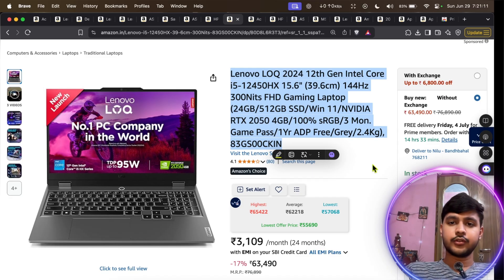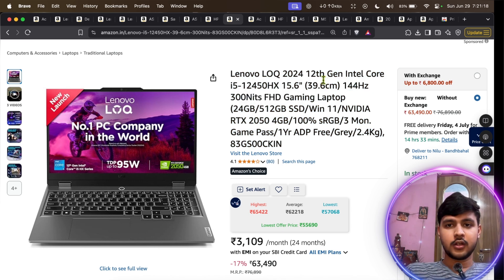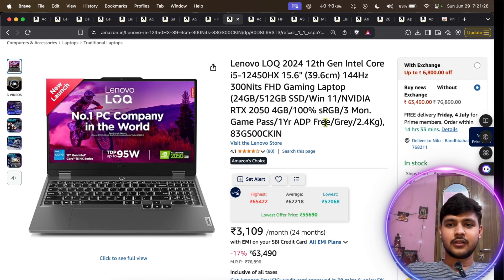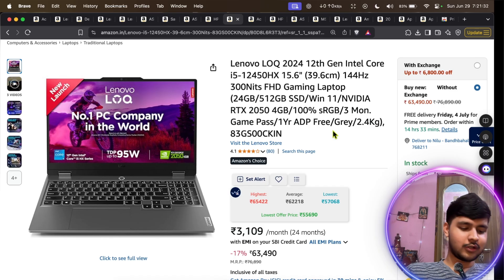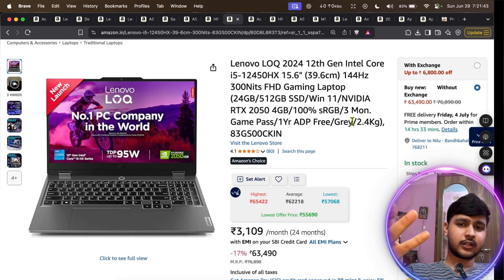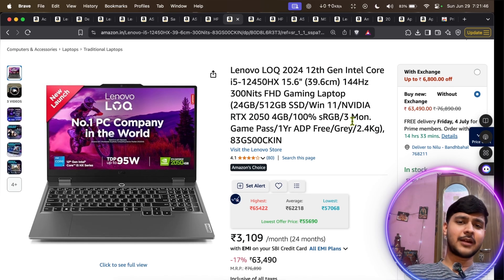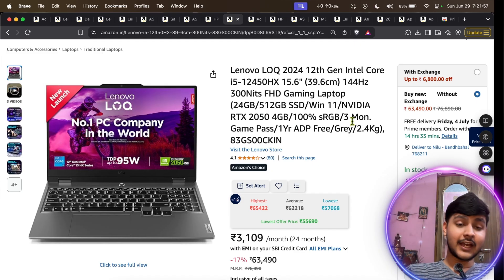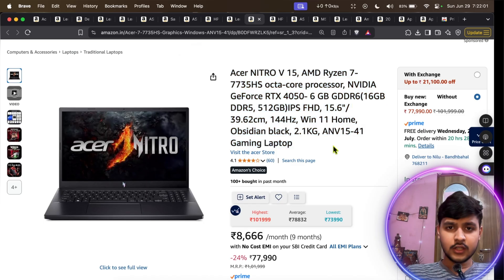Next we have a Lenovo with a 12th-gen Intel Core HX-series processor, which is even faster than the H-series. It has a 144 Hz display, 24 GB RAM, and high sRGB color accuracy — great display quality. It weighs 2.4 kg, which I won't recommend for portability, but the specifications are top-notch. At VIT you rarely need to carry your laptop to class — I only took mine four or five times in my entire BTech journey.